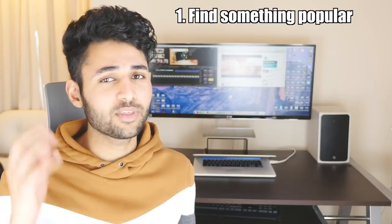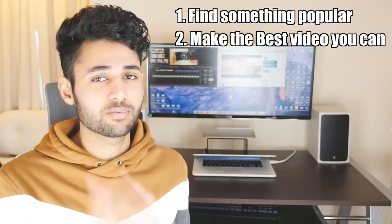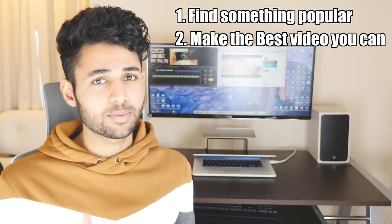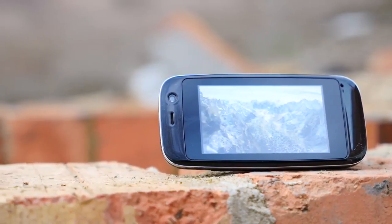You've then got to make the highest quality video that you possibly can. The higher the quality, the higher the conversion rate between viewers and subscribers. The best way to do that is to look at the YouTubers who are the best in their field and see what people like about them.